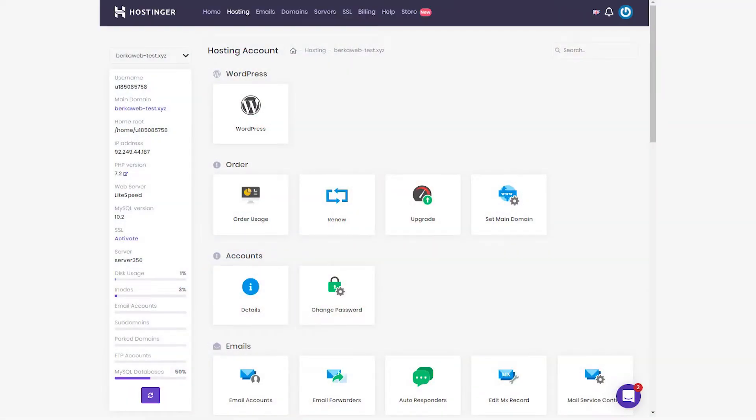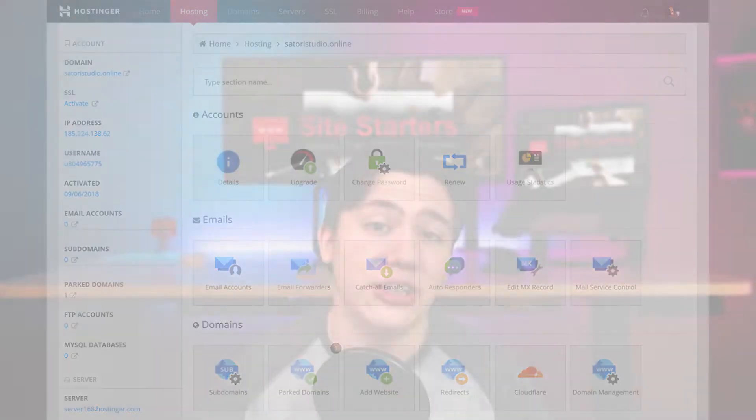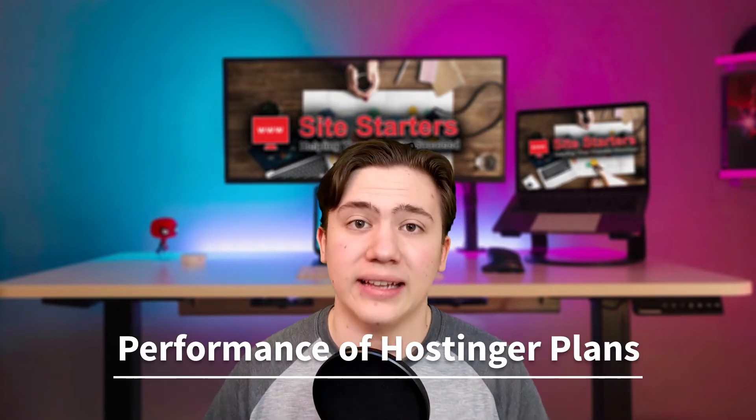One nice thing to note about Hostinger is that they have a very user-friendly dashboard. It's super easy to use, and honestly if you go into it without knowing much about technology, you'll be able to figure out exactly what you need to do because of how simple it is. That's a benefit, but we also have to look at the performance of Hostinger's plans.